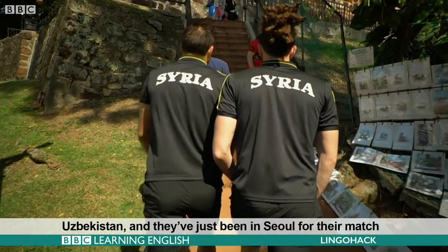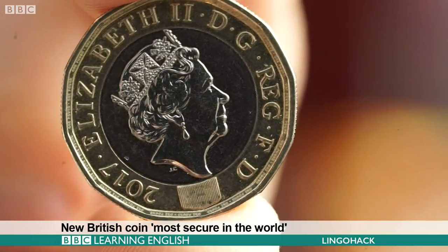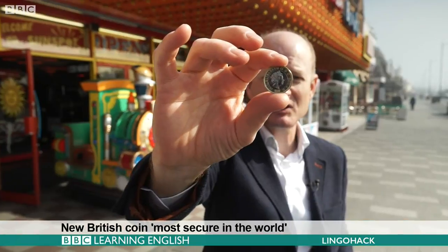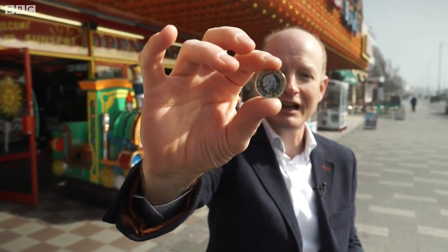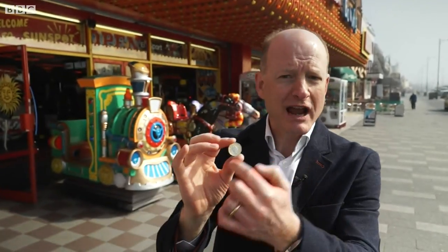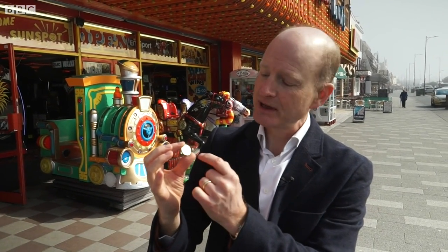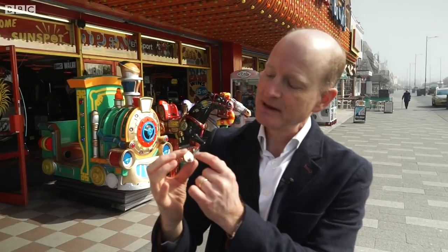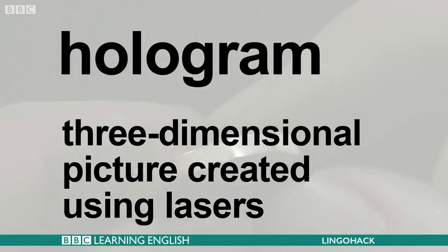Here is the new pound coin, and it does have some special security features apart from being 12 sided and 2 coloured. It's got very small writing on it, and it has a sort of hologram with the pound sign at the bottom. Hologram — a three dimensional picture created using lasers.